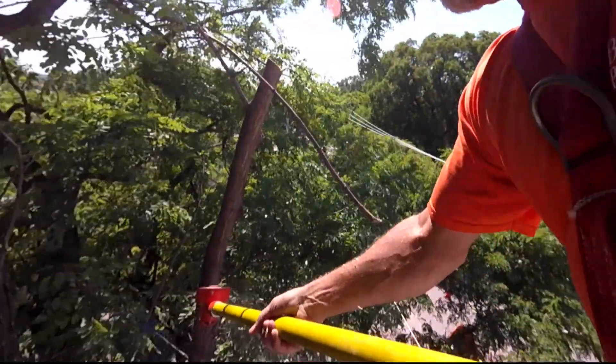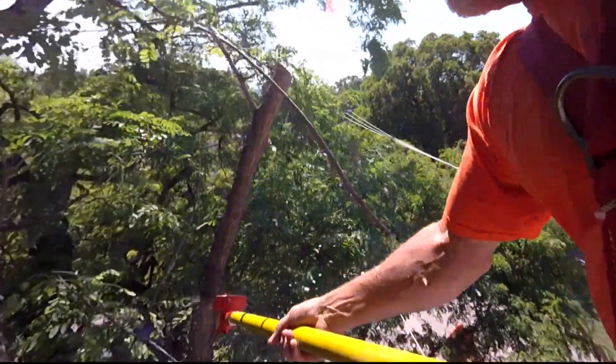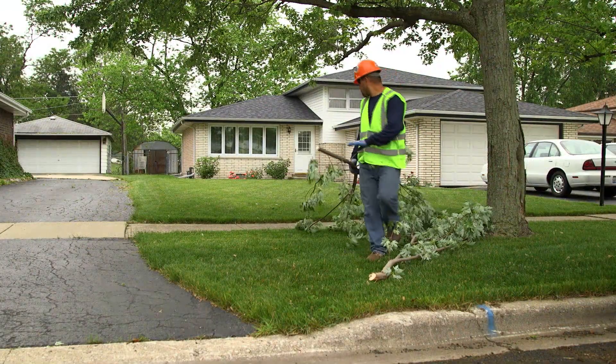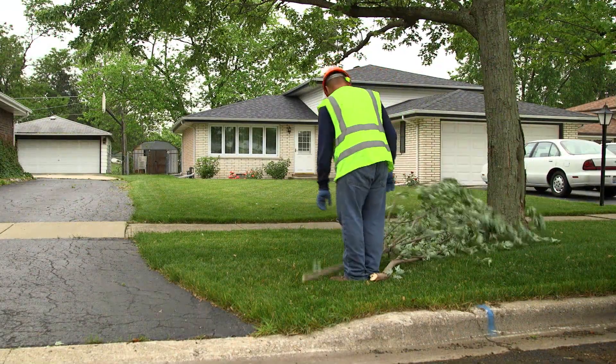ComEd's program is preventive, so we're trimming to prevent the next outage. And we've been successful at doing that. Very few outages are actually caused by trees growing into the power lines.